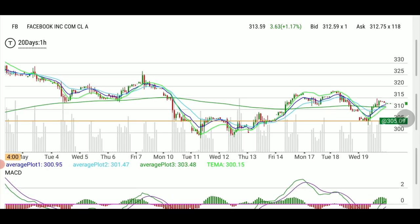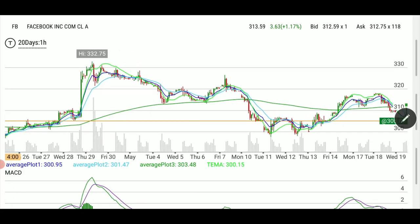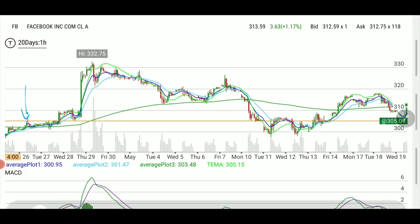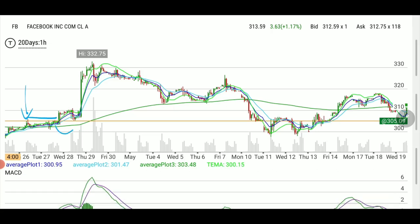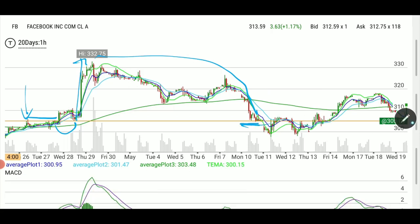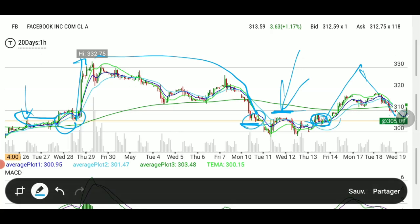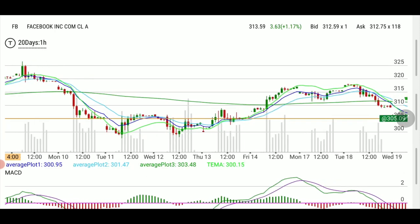What I look for when we're dropping is something that has support. Look at this — Facebook support. Here was resistance, it kept on rejecting the resistance, then we had earnings and it popped. It had a slow drift down all the way to this 305-ish line, then rejected it here, then support, and it went up. Now we're back down at this 305 line — see the common denominator.